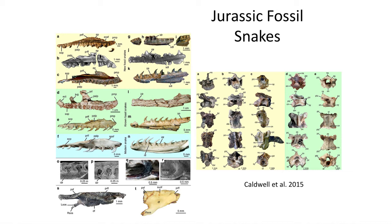While we don't know if these Jurassic snakes had legs or not, they do extend the fossil record back to the Jurassic, when lizards — the squamata — were also diversifying. Hence, there is likely a fossil record of additional Jurassic snakes just awaiting discovery.